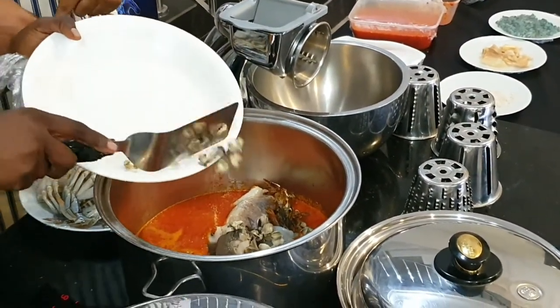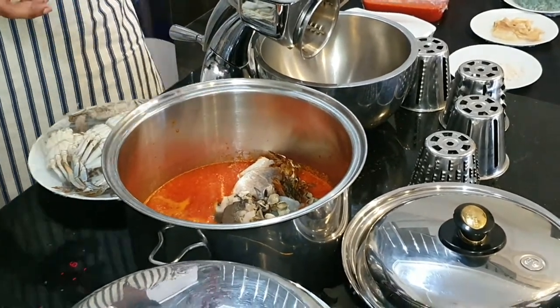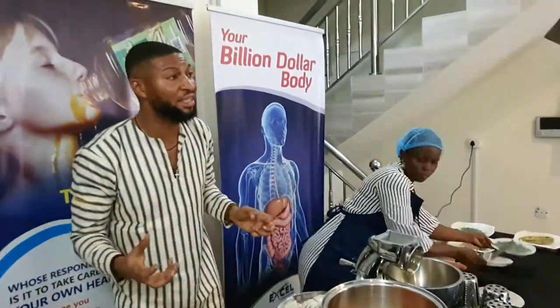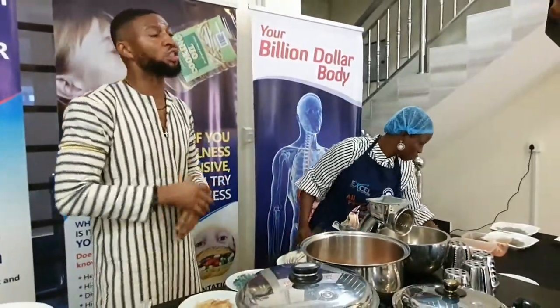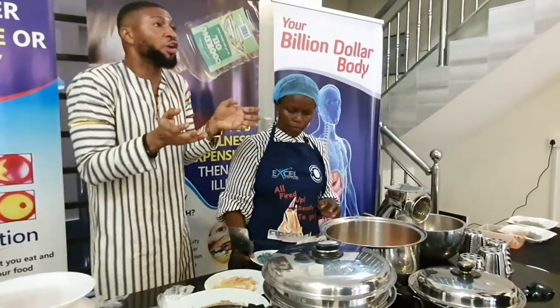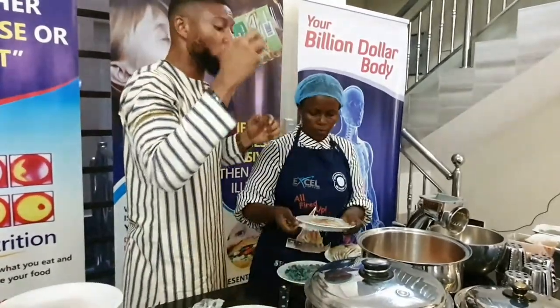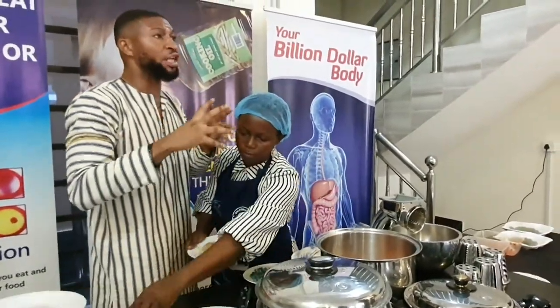We are adding the sea snails as well. The sea snails are very efficient — they are high in zinc. A lot of people go to the pharmacy and buy zinc capsules, but you can get zinc directly from your food. You can get it from your sea snails. So what we are doing here is putting all of this together for your health.